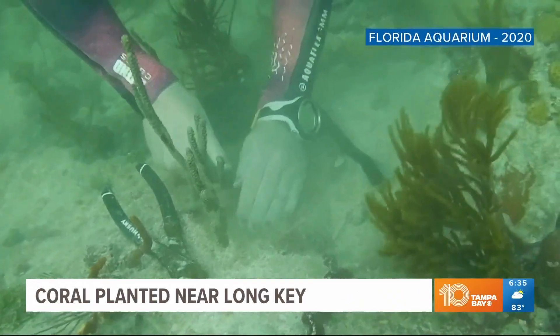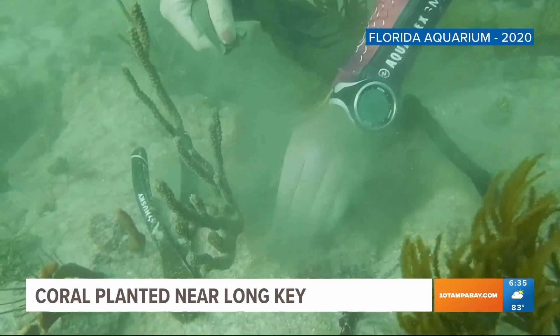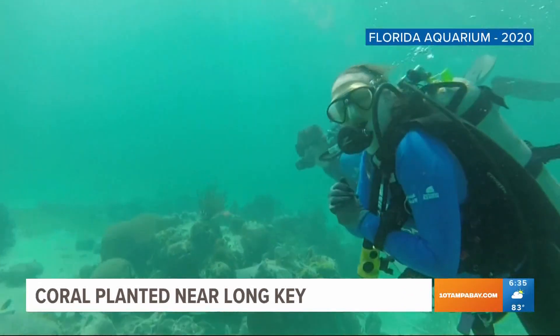The Florida Aquarium is working to restore our state's coral reef. Divers just placed 560 corals at an offshore reef site near Long Key. This is video from a similar project in 2020.